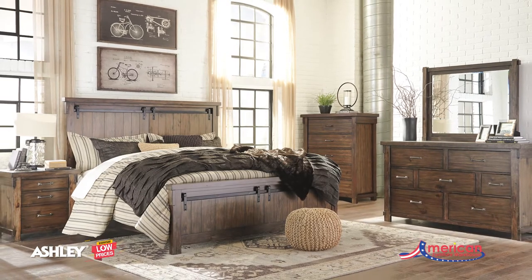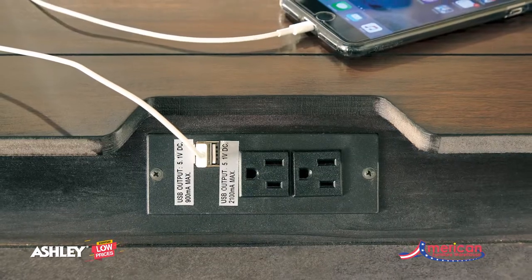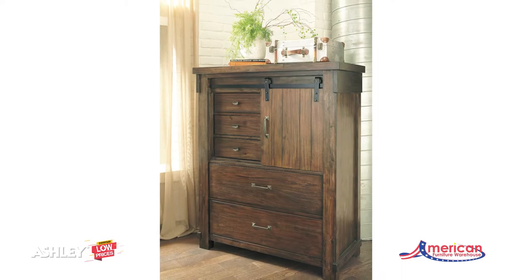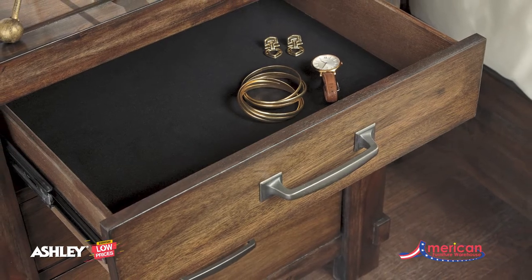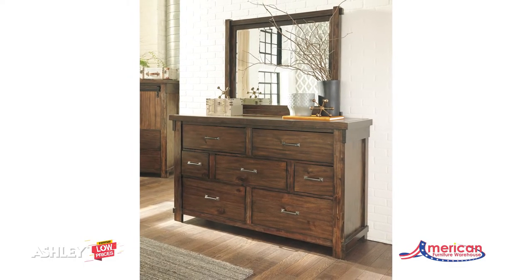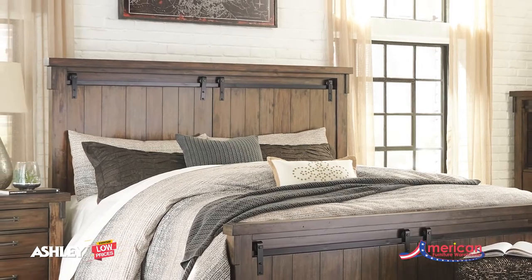The Lakeley Bedroom Collection by Ashley Furniture features modern craftsman touches that define rustic chic. The through-tenon look throughout the grouping and generous scaling of the cases and pilasters give a true timber feel. A hint of a light industrial gray wash peeks through the rich casual brown finish. Faux barn door panels with accenting metal hardware adorn the headboard and footboard of the bed.